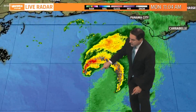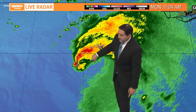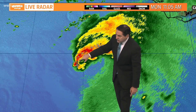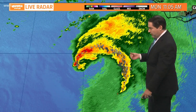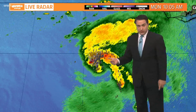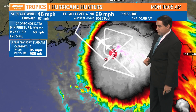Here you can see the eye is trying to form. Notice how intense that lightning is — this is the radar from Mobile, Alabama. When you see that much lightning, that's your eye wall trying to develop. So we now have a Category 1 hurricane. I literally just checked this about 30 seconds before coming on here and it was a tropical storm. Now it's a hurricane.